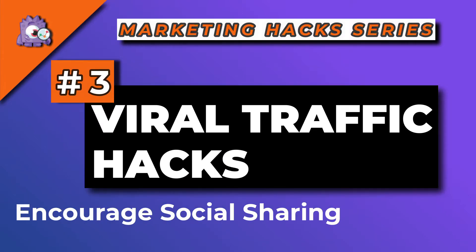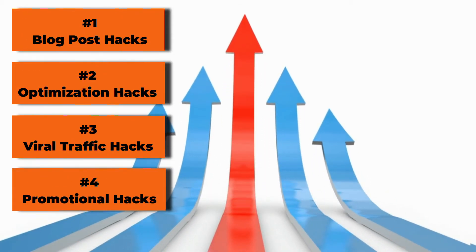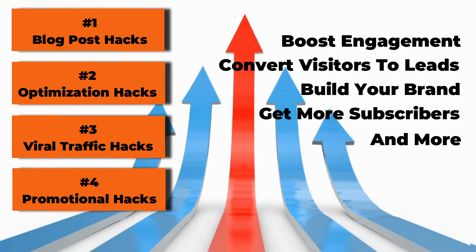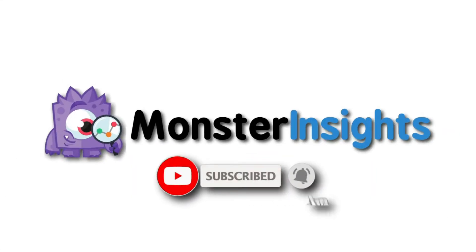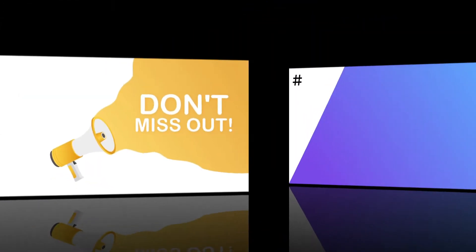In today's video, we'll be sharing viral traffic hacks to encourage social sharing that's going to help you get more traffic for your existing content. This is part 3 of a 4-part series packed with marketing hacks showing you how to boost user engagement, convert visitors into leads, build your brand, get more email subscribers, and a lot more. Be sure to check out the links in the description, hit the subscribe button and notification bell because you don't want to miss any of the videos in this series. Let's get started.